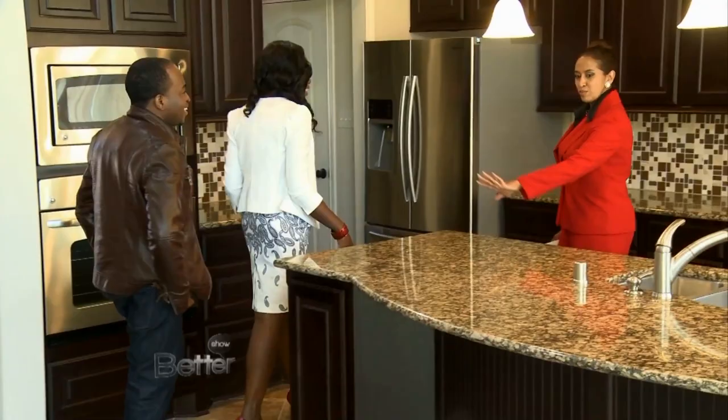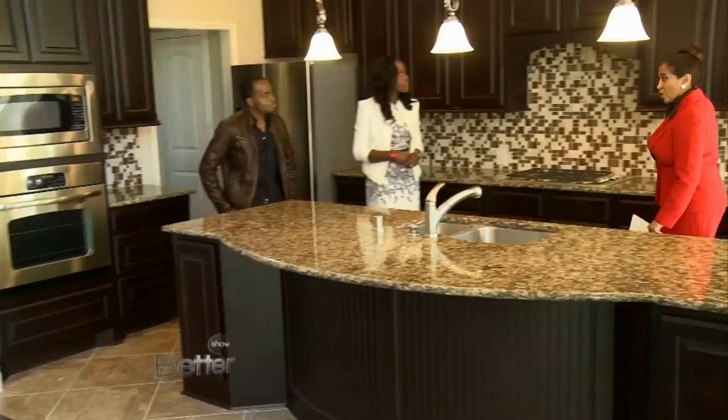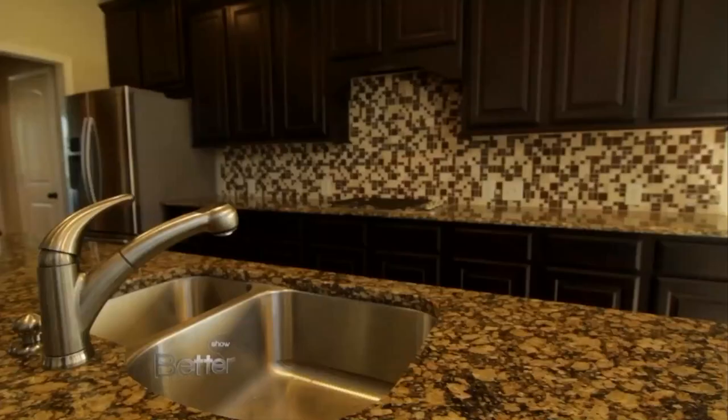So you do have a beautiful island. It has upgraded granite countertops and dark cabinets — dark, just like you prefer. So it complements your hardwood floors. And you have pendant lighting and stainless appliances.